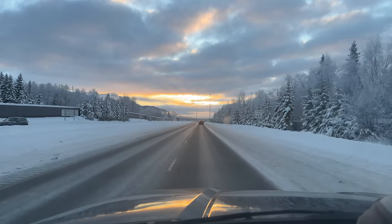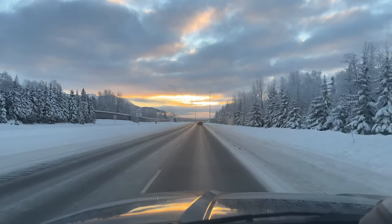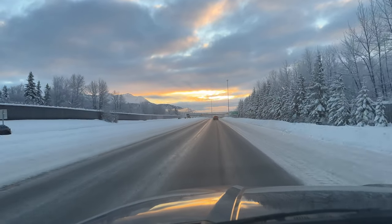Every year at the end of February, I head down to Homer, Alaska for a chance to find one of my favorite subjects to photograph: baby sea otters.